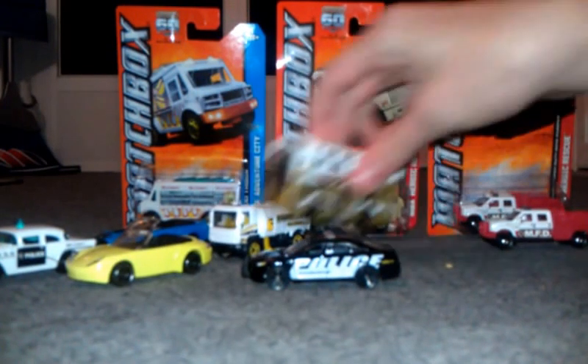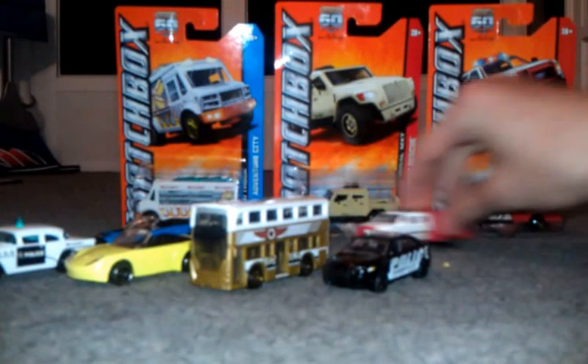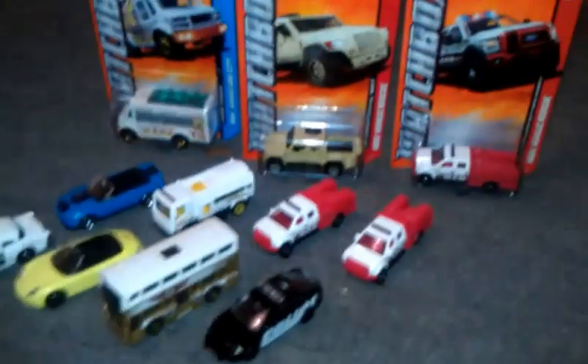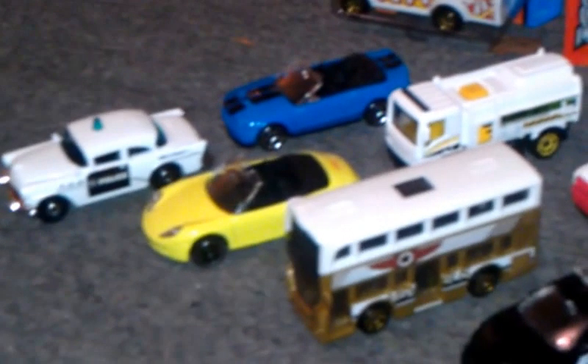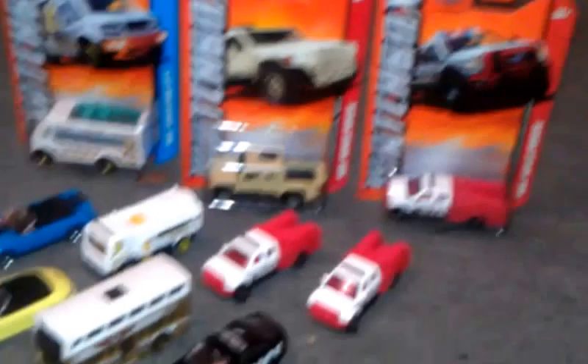Here are all the cars I got today. Let me count — eleven cars total, so I spent eleven dollars. The box cars: the food truck, International MXT, Ford F550, two Ford F550s, Police Interceptor, two-story bus, street sweeper, Ford Shelby GT500, '56 Buick Century, and a Porsche 911. Thanks for watching — that is it!